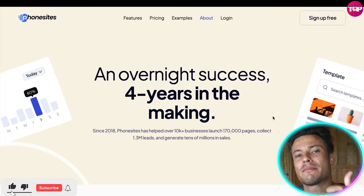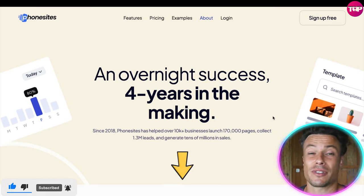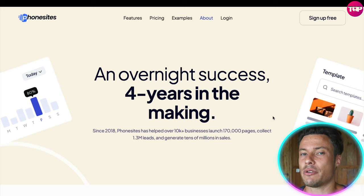If you enjoyed the video, make sure you smash the thumbs-up button and go check out Phone Sites through the link in the description to get your free trial. If you're new to the channel and want to learn more about amazing digital products as they get released, hit subscribe and I'll see you in the next video.